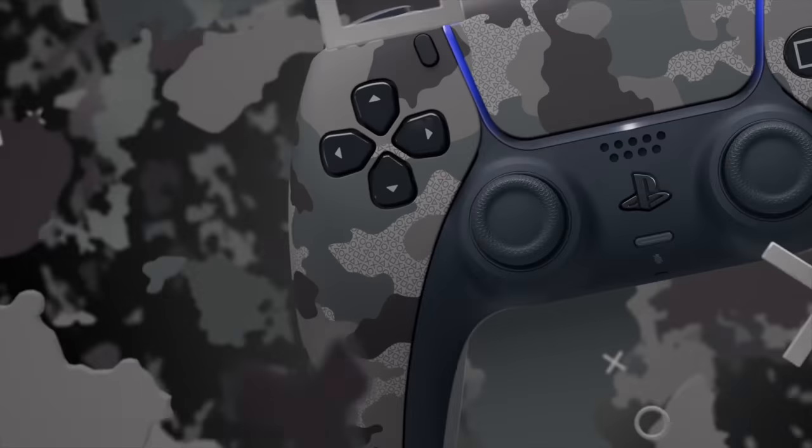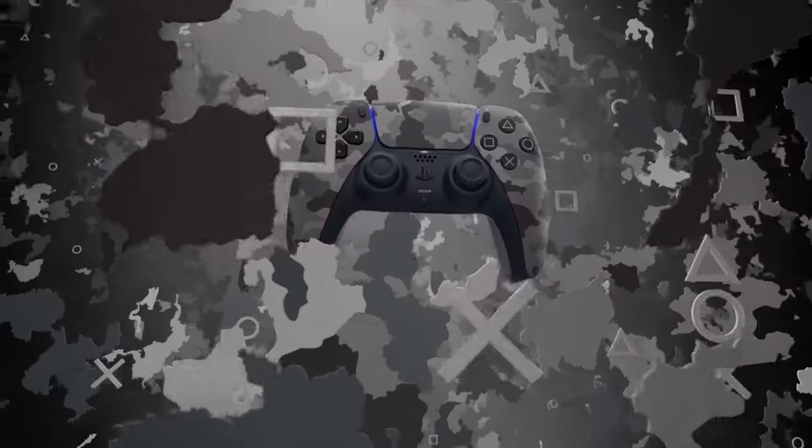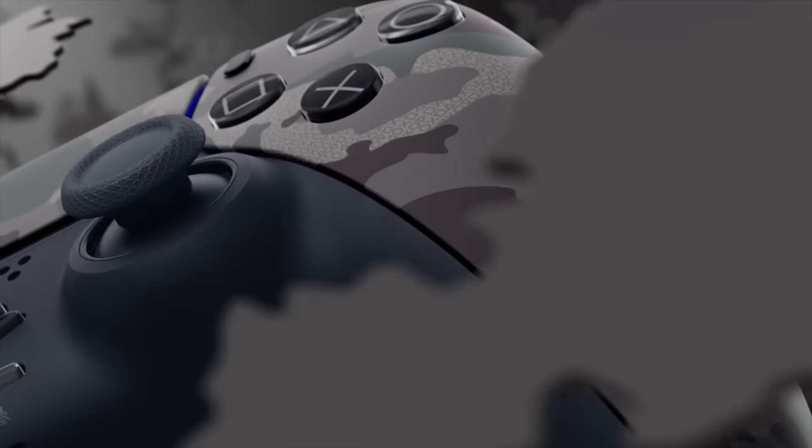As far as special editions go, the only one that's really unique and available now is the gray camo. On the surface I didn't love it, but if you look closer all the camo blobs are actually made up of PlayStation face buttons — square, circle, cross, triangle hidden in there. It looks super cool up close.